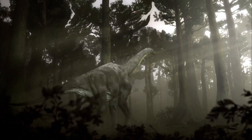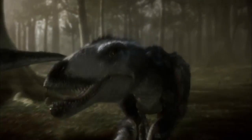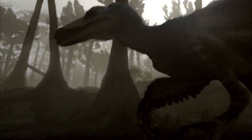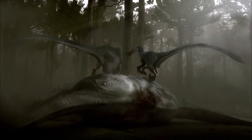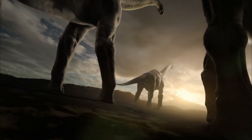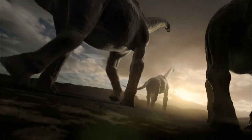For a young Sauroposeidon, even one the size of a polar bear, Deinonychus is a fearsome opponent. And when there's a pack of these savage killers, a lone Sauroposeidon has little hope of surviving their onslaught. But some do survive and grow up to one day become almost indestructible.